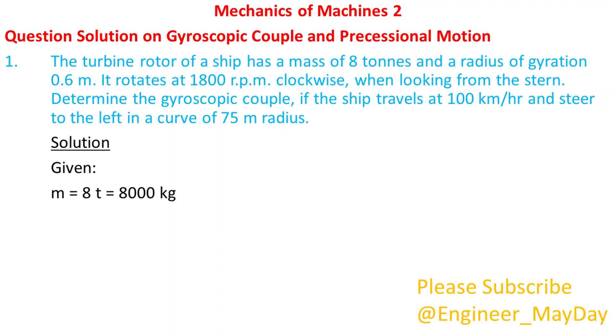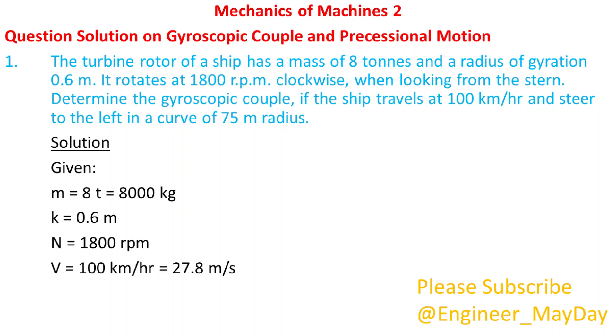Given: m equals 8000 kilograms, k equals 0.6 meters, n equals 1800 rpm, v equals 27.8 meters per second, r equals 75 meters.